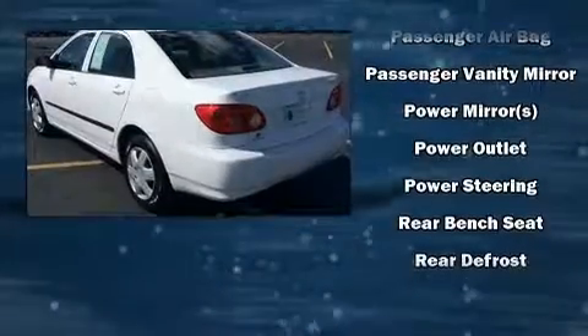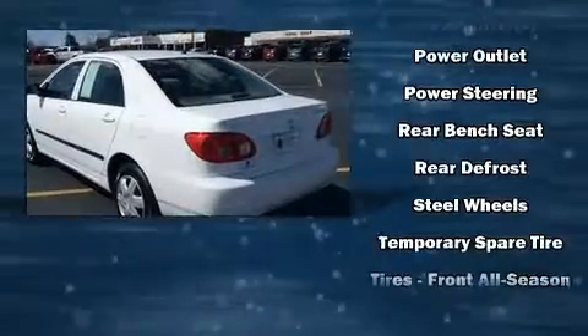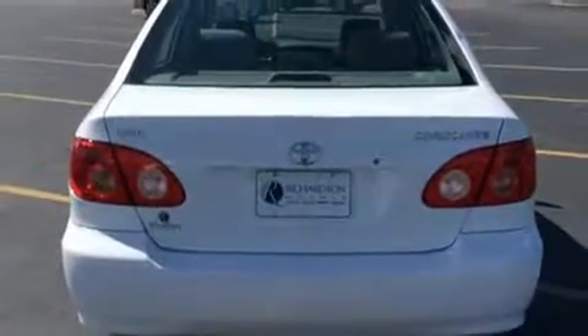All of the premium features expected of a Toyota are offered, including a tachometer, an outside temperature display, and a split-folding rear seat.